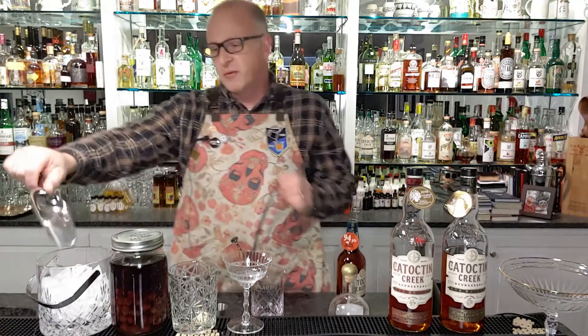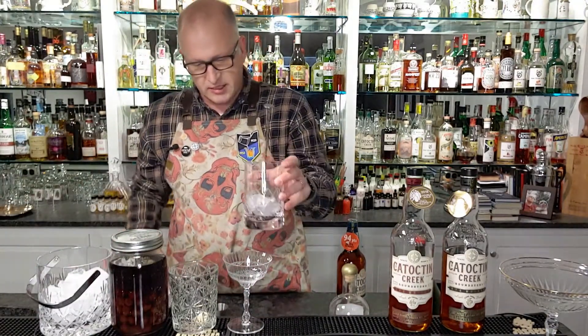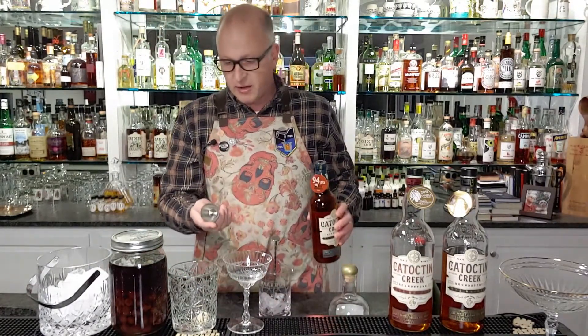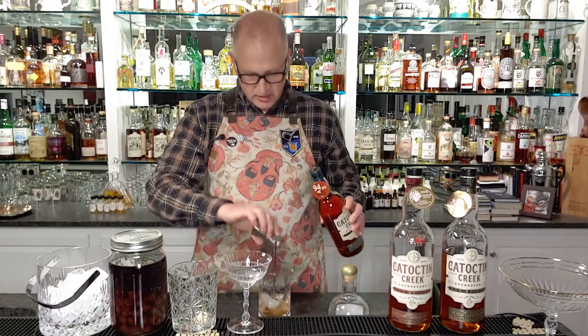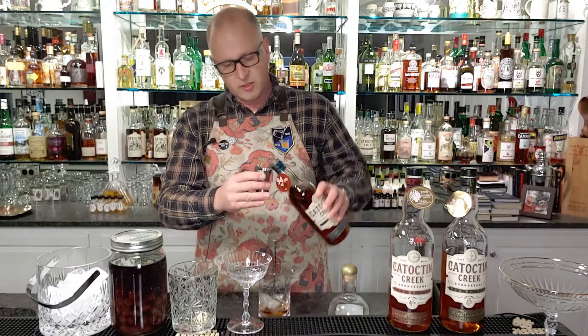We'll start with some ice, putting it into our mixing glass. We're going to take a jigger and pour in about two ounces of Roundstone Rye. The traditional Manhattan recipe calls for a ratio of two to one — two parts whiskey, one part vermouth.